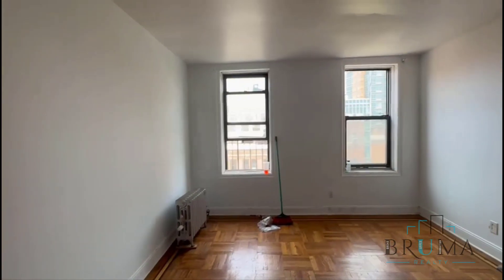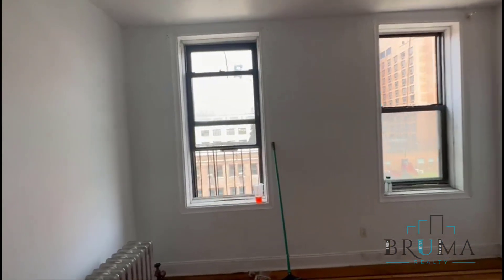This will be your living room. It's very spacious, facing the front of the building.